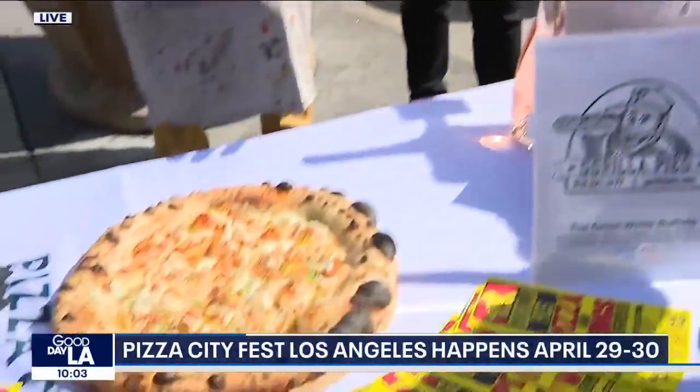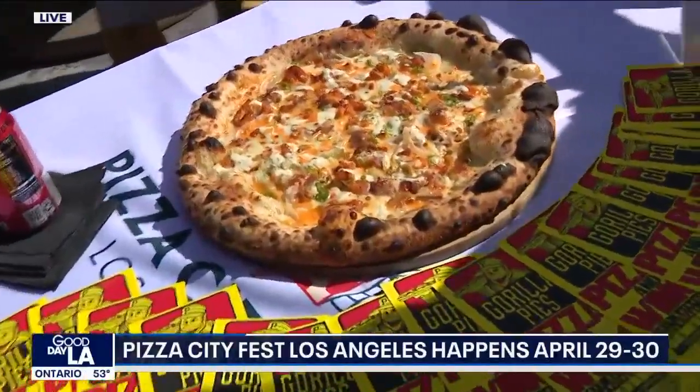40 pizza makers over two days, baking live on 10 different ovens and different styles — not just wood-fired pizza, which you typically see in L.A., but gas-fired, electric-fired, Pittsburgh-style pizza from Valley. You don't see this kind of pizza. Gorilla Pies — it's so unique. They put Ben here from Gorilla Pies.